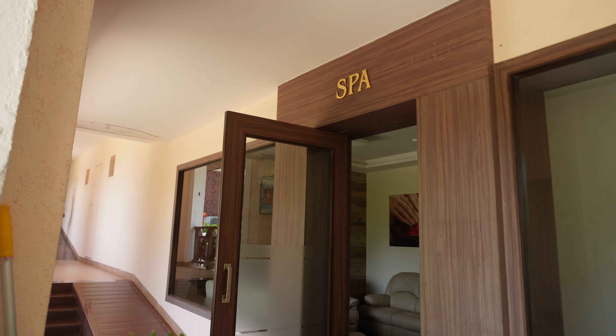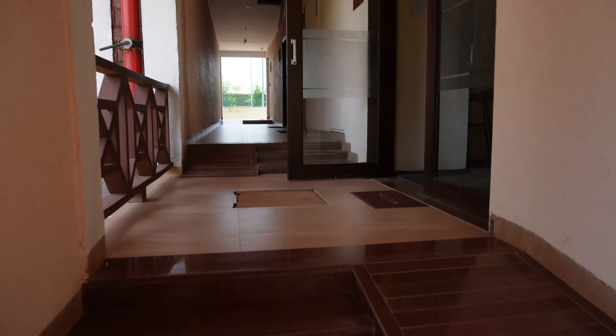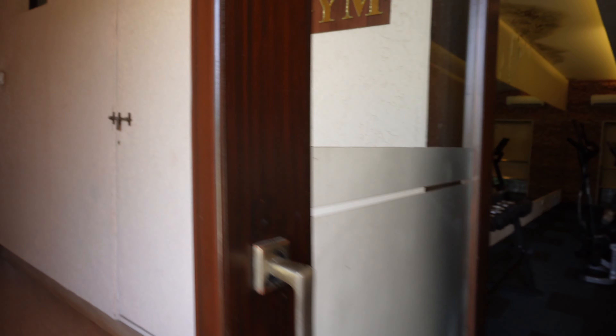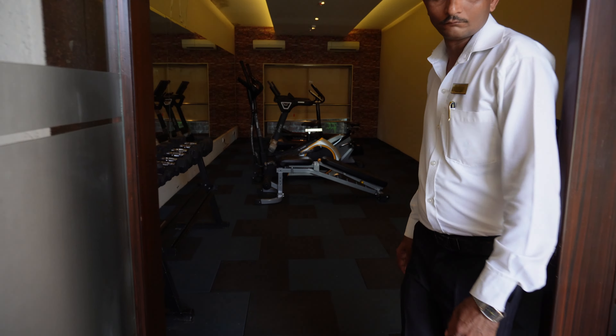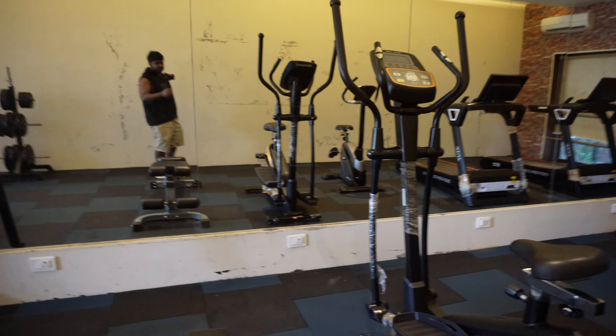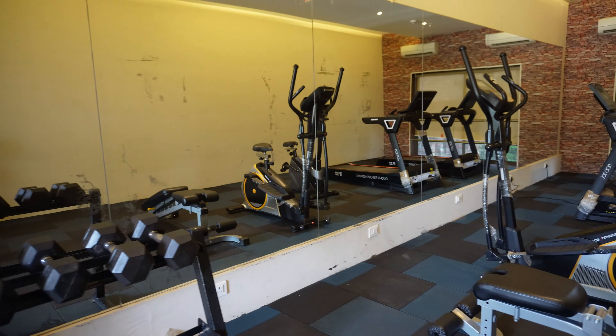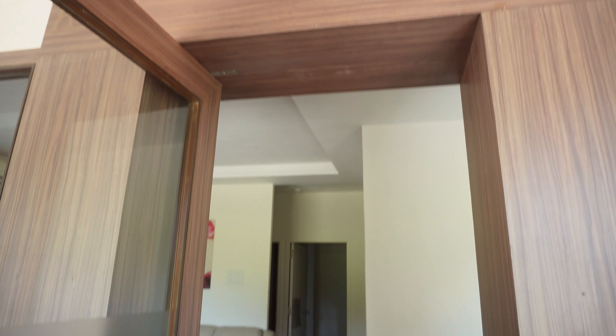There is a gym, a spa, a swimming pool, and indoor games — all facilities are here. Now we are going to look at the indoor games and gym. This is the gym area with weights and equipment. If you want to work out, you can do a gym session here. There is also a spa, and then indoor games.